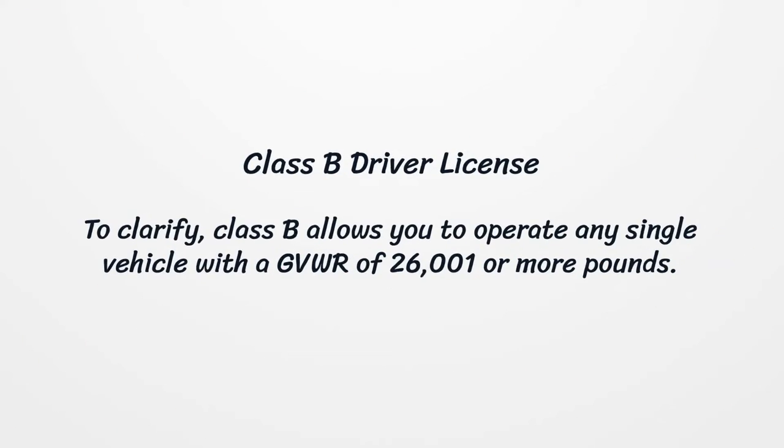Class B Driver License. Class B allows you to operate any single vehicle with a GVWR of 26,001 or more pounds.